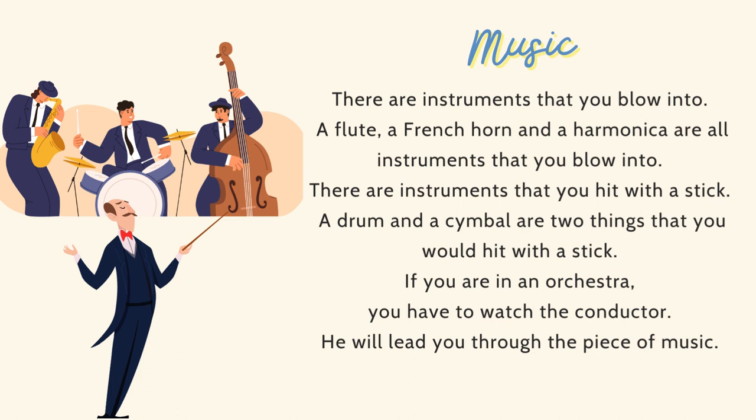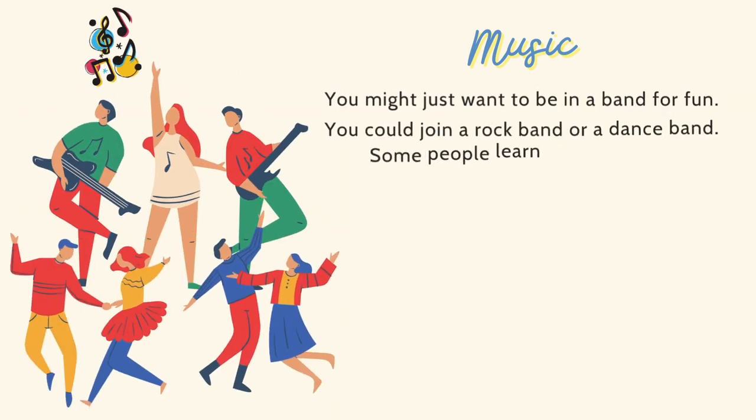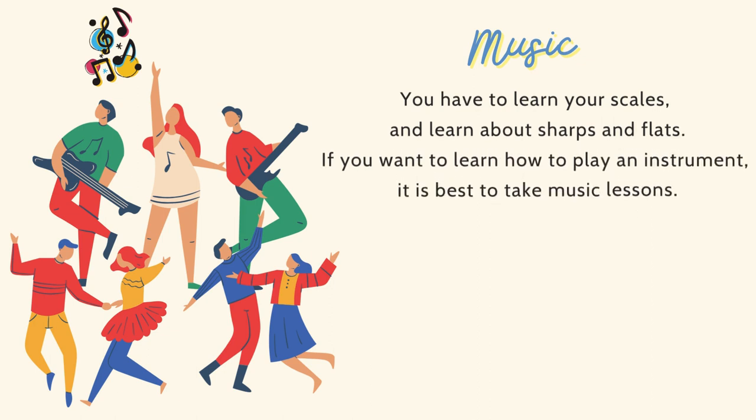If you are in an orchestra, you have to watch the conductor. He will lead you through the piece of music. You might just want to be in a band for fun — you could join a rock band or a dance band. Some people learn to read music. Music notes are written on a staff. Each note represents a sound. There are whole notes, half notes, quarter notes, and eighth notes, each held for a different number of beats. It is good to learn about music. You have to learn your scales and learn about sharps and flats. If you want to learn how to play an instrument, it is best to take music lessons.